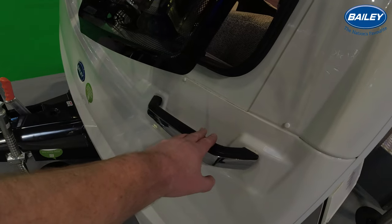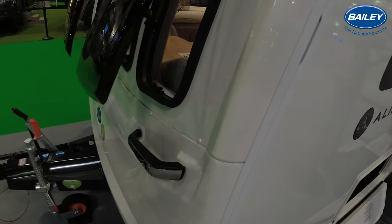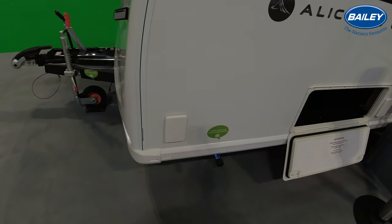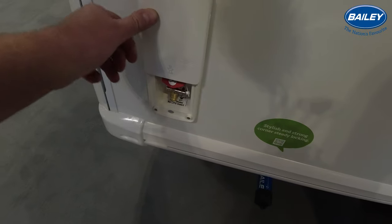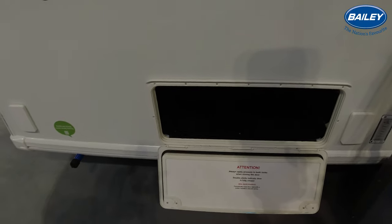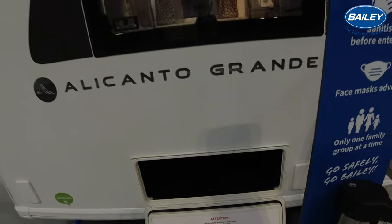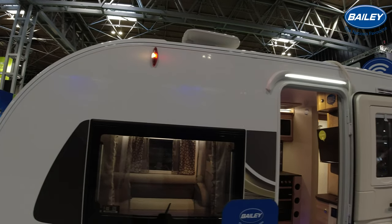Chrome finished grab handles, all one piece. The obligatory barbecue point for those sunny afternoons. Wet locker with an external electricity socket to the right there. Tasteful graphics.